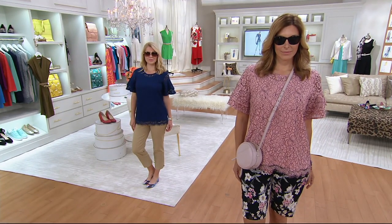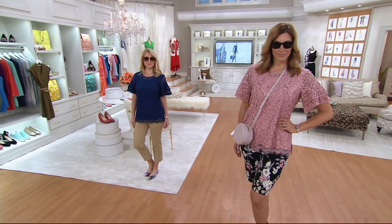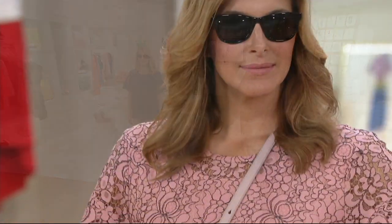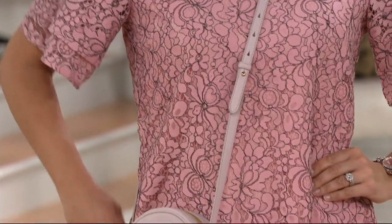My favorite part of this is the bicolor element. You already love — by you, I mean the masses who love Isaac Mizrahi live apparel — love his lace. He draws them, he creates them, he's a bit of a stickler for them, and we love him for that.